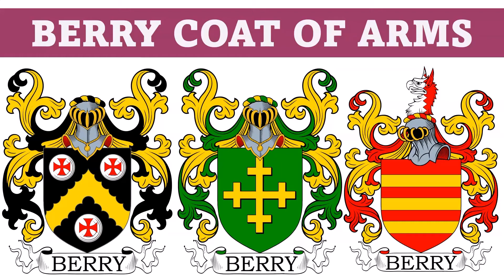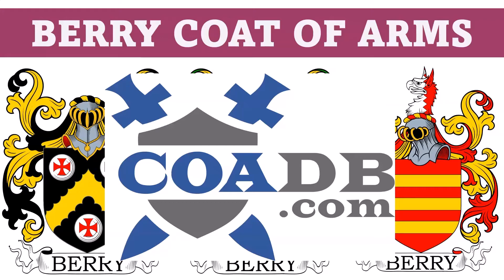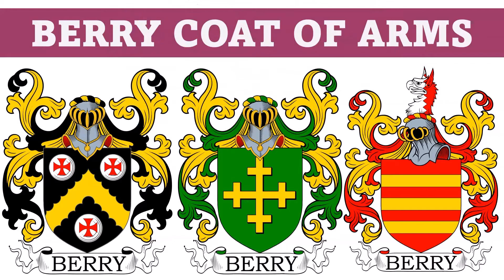Hello everyone. This is COADB.com, or the Coat of Arms Database, and today we're briefly going to discuss 12 different coats of arms in the Barry family.